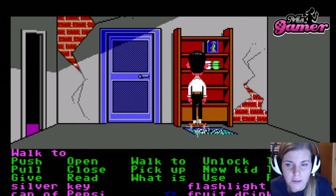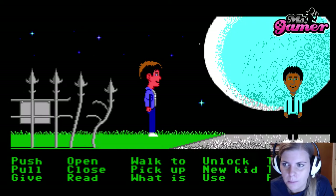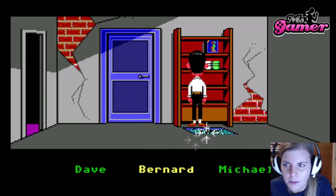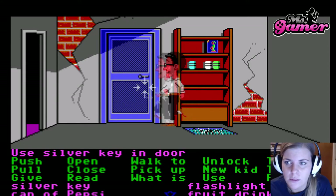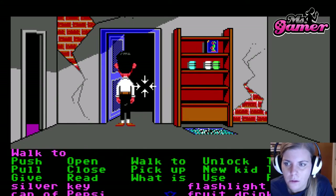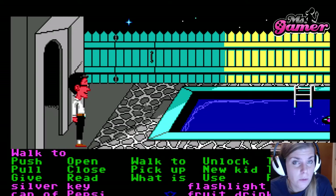We're going to use that for Michael later on. Back to Bernard. We've got the silver key and this is for that door. We walk through this and we get to the pool area.